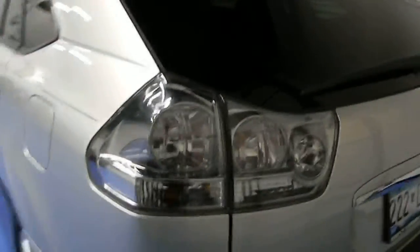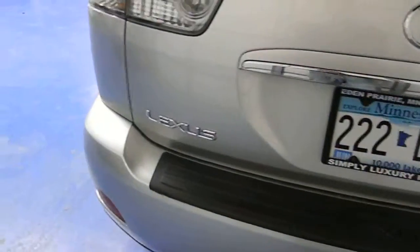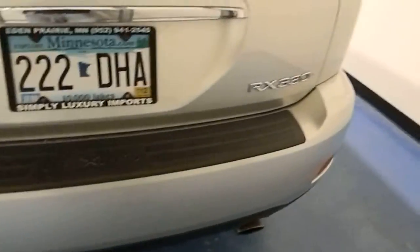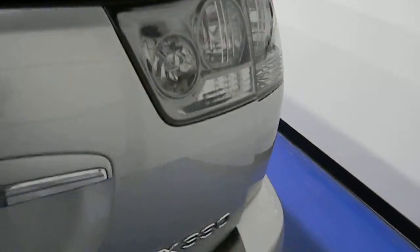Coming around to the rear of the vehicle, it does have two scratches in the paint there. Otherwise, in good condition. The vehicle does have just over 129,000 miles on it. As you can see, you do get good trunk space in the rear. It does have the floor mats. The vehicle was just detailed.